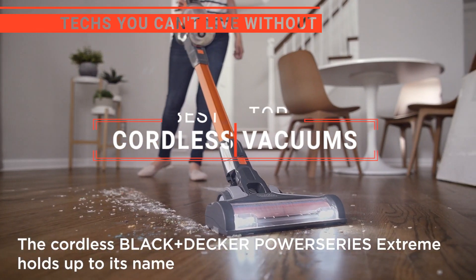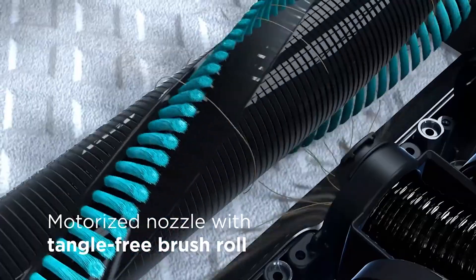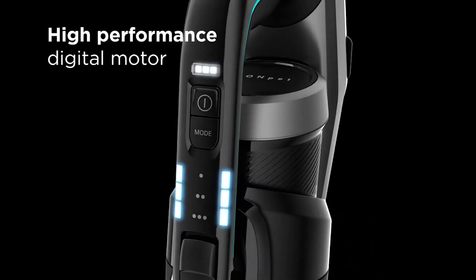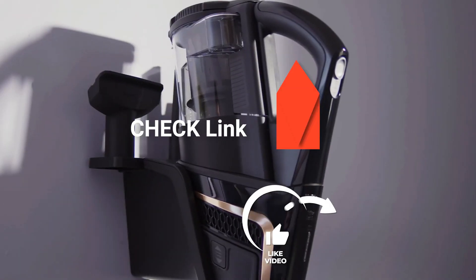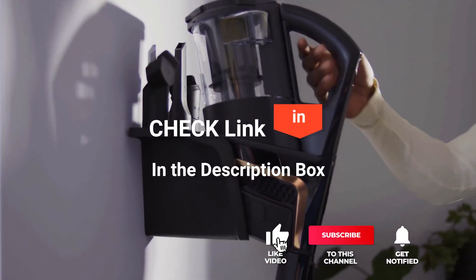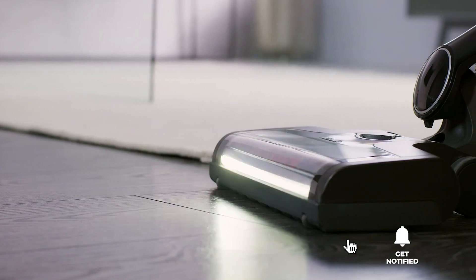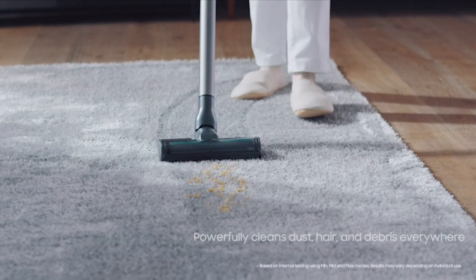In this video, we're going to look at the top five cordless vacuums available on the market today. We made this list based on our own opinion, research, and customer reviews. We've considered their quality, features, and values when narrowing down the best choices possible. If you want more information and updated pricing on the products mentioned, be sure to check the links in the description box below. So, here are the top five best cordless vacuums.